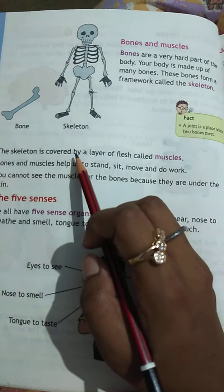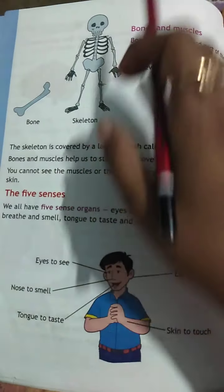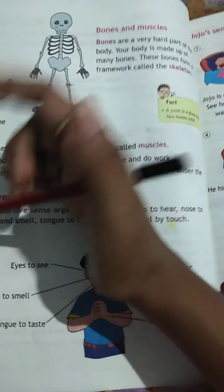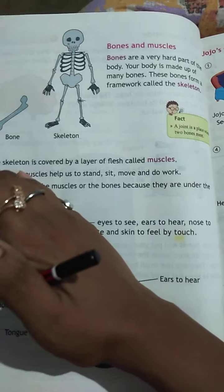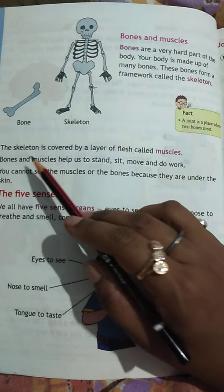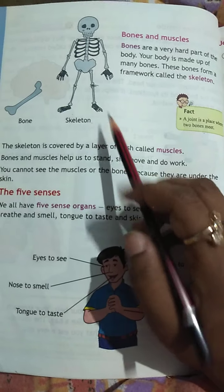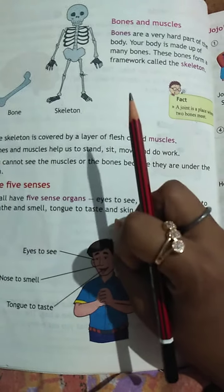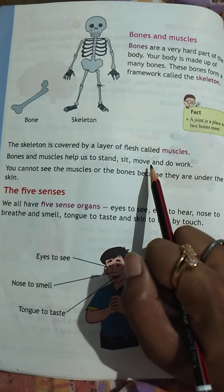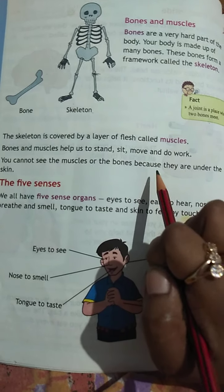The skeleton is covered by a layer of flesh called muscles. The skeleton is the body structure — it is flesh mass. Bones and muscles help us to stand, sit, move, and do work.